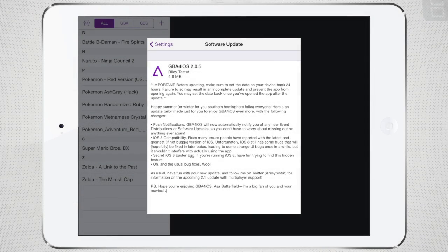Our first topic is GBA for iOS. GBA for iOS recently released a minor update, version 2.0.5, and as far as we know this works on the latest iOS beta, which is iOS 8.0.4 beta. There are some awesome features introduced in this update, including push notifications and the return of event distributions. You will also be notified of event distributions and new versions of the app via these push notifications, which I think is a really awesome feature.